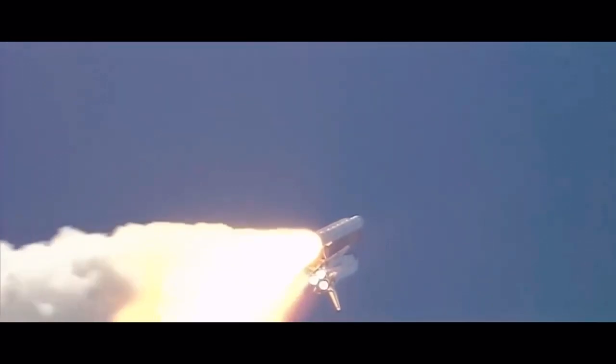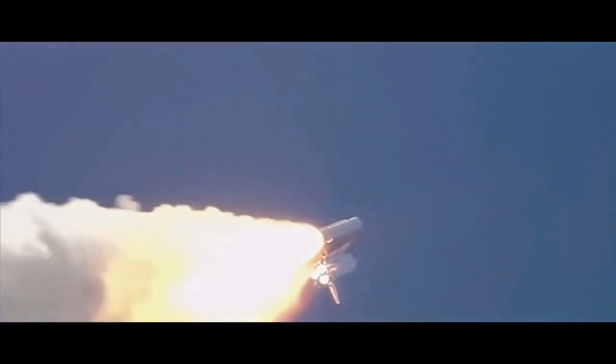A star-spangled start to Discovery's mission. Discovery's three liquid fuel main engines now throttled back to 67% of rated performance, reducing the stress on the shuttle as it breaks through the sound barrier. Discovery already three and a half miles in altitude, one and a half miles downrange, traveling almost 750 miles an hour.